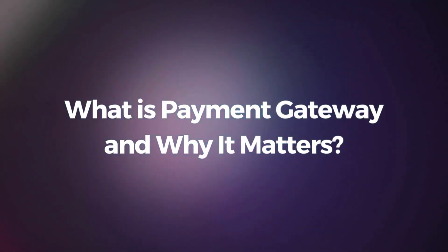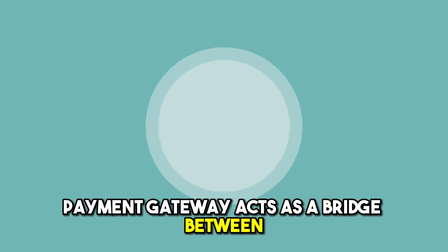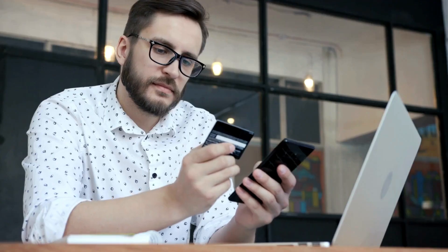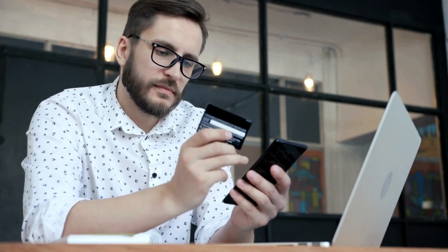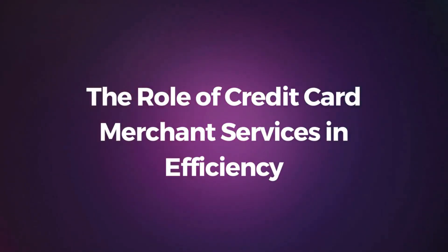What is a Payment Gateway and why it matters? The payment gateway acts as a bridge between your website and financial institutions. Understanding its role is crucial for making informed decisions.